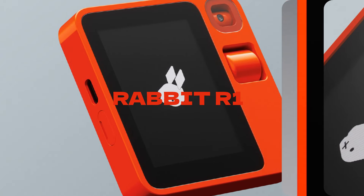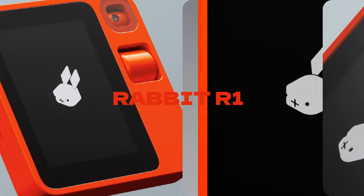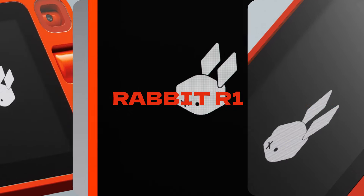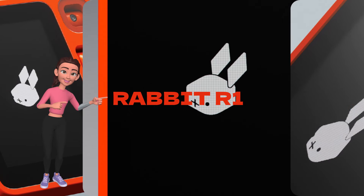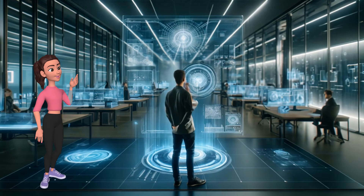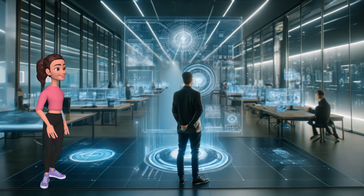The Rabbit R1 is a compact AI-powered device, a separate entity from your smartphone, engineered to act as your dedicated personal assistant. It's not just about scheduling appointments or setting reminders anymore. This device is designed to automate tasks and simplify interactions, making your life easier and more efficient.